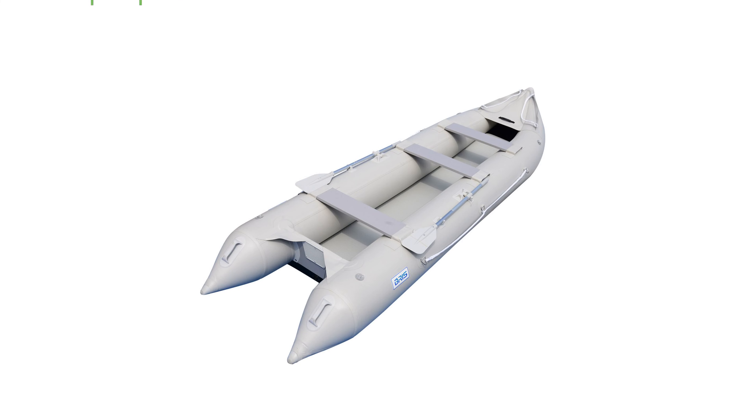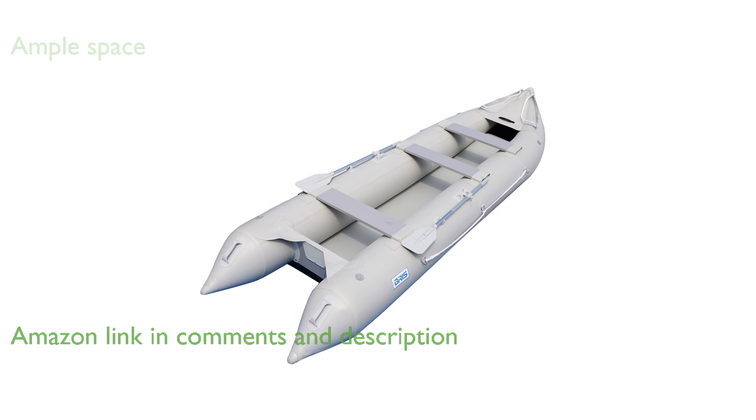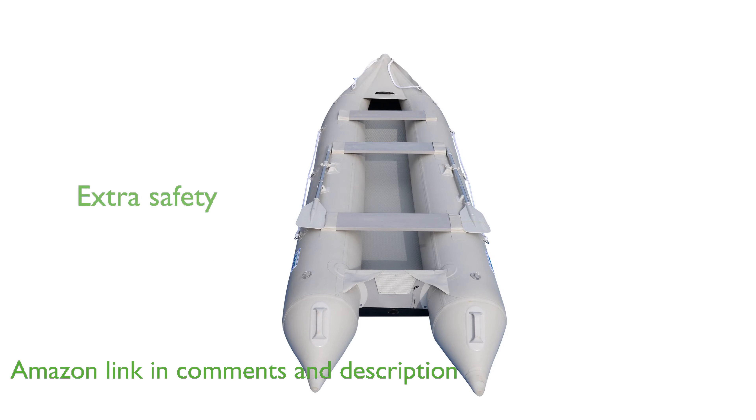The BRIS 15.4 feet inflatable fishing kayak offers ample space and high buoyancy, making it ideal for carrying more gear and passengers. With its four separate air chambers, this kayak ensures extra safety on the water.